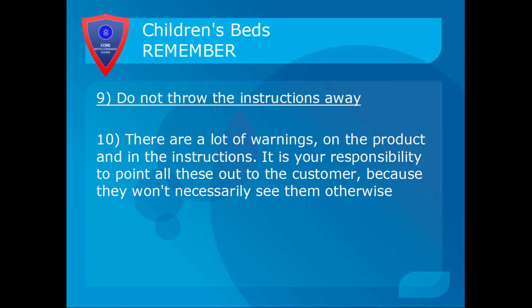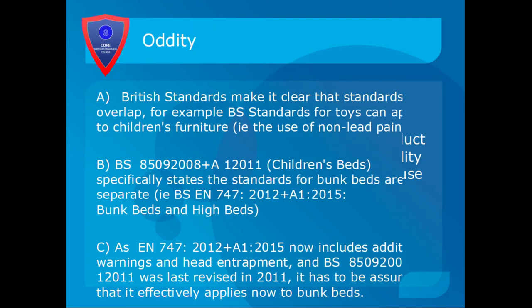Never throw the instructions away. There are lots of warnings on the product itself and in the instructions, and it's your responsibility to point these out to the customer, because they won't necessarily see them otherwise and they won't have looked at the instructions. Always leave the instructions with the customer and highlight any warnings to them. You'll also see on plenty of beds mattress height markings and the age the bed should be used for. Note that British Standards can overlap — for example, the British Standards for toys, such as not using lead paint, can apply to children's furniture.